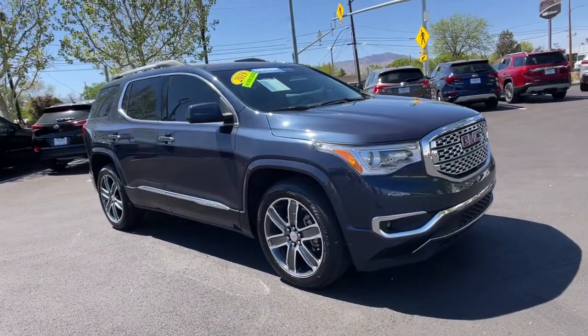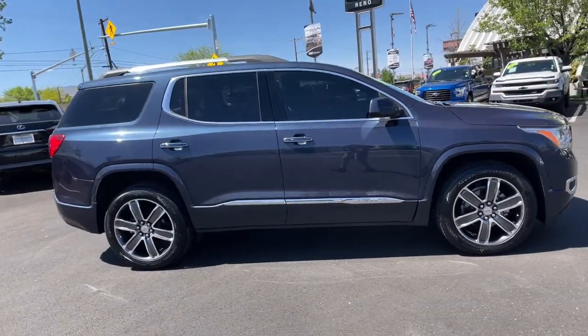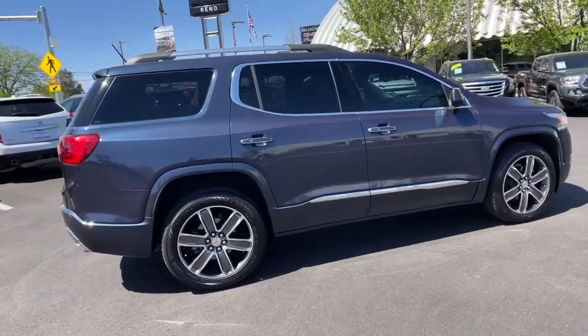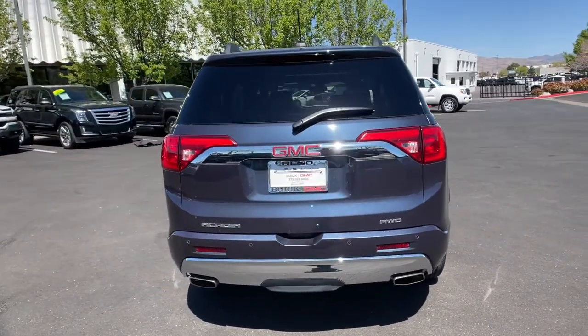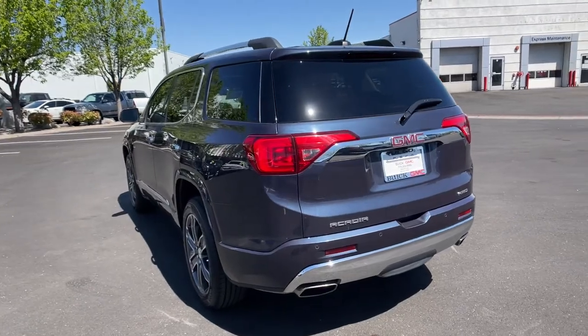Your next car could be the 2019 GMC Acadia. This vehicle is an outstanding buy with fewer than 50,000 miles on the odometer. Answer the call to drive boldly into the future. Modern styling, advanced safety and infotainment tech, and a suite of creature comforts are on board to make every drive secure, confident, and relaxing.